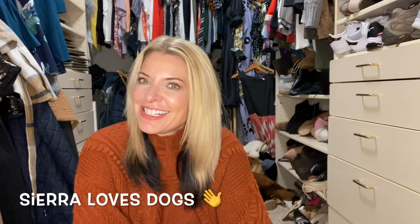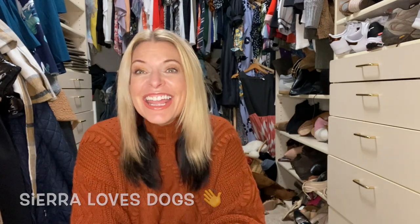Hey everyone! Sierra loves dogs. Stay to the end and I'll show you a dog. If you're new to my channel — guess what? So am I.